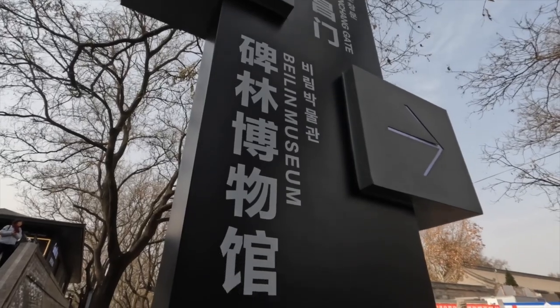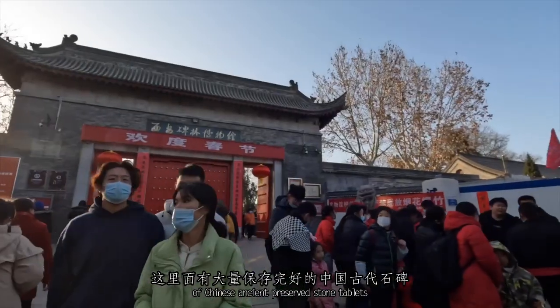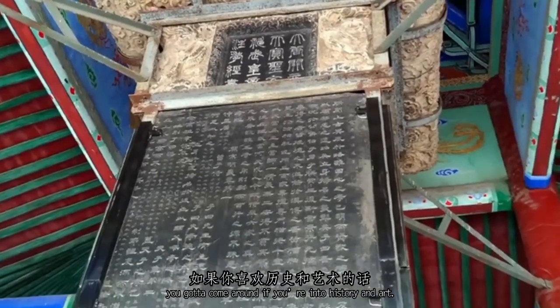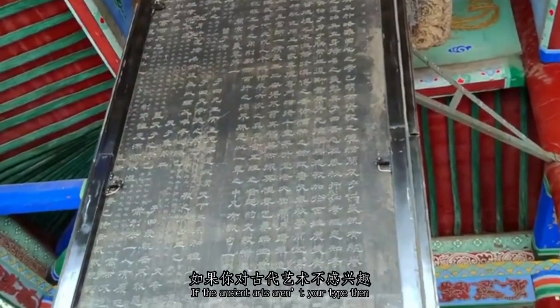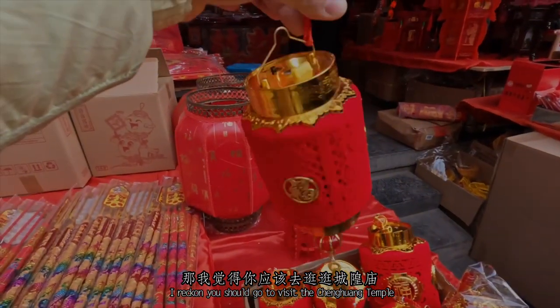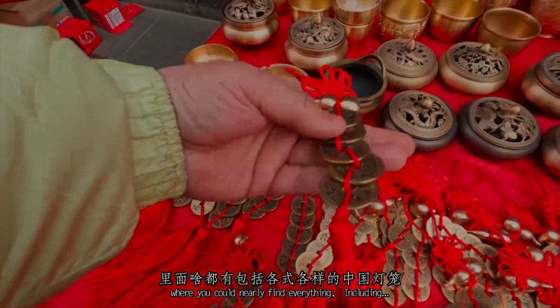It's filled with loads of Chinese preserved stone tablets. You're gonna love it if you're into history and art. If Asian art is not your type, then I reckon you should go visit the Chenghuang Temple, where you could find nearly everything.